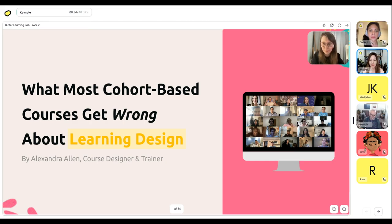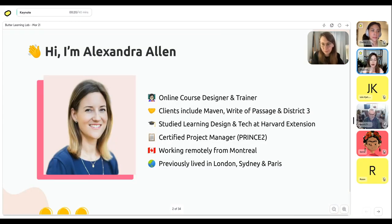So — what most cohort-based courses get wrong about learning design. I'm Alexandra Allen. Just to give you a quick rundown on my background: I am an online course designer and trainer, and I've been in this space for a bit over three years. I've worked with some impressive industry players — companies like Maven and Rite of Passage, who are really setting the bar for what a good cohort-based course is, and District 3 Startup Hub, which is why I apply a lot of startup principles towards course building — iteration and experimenting.